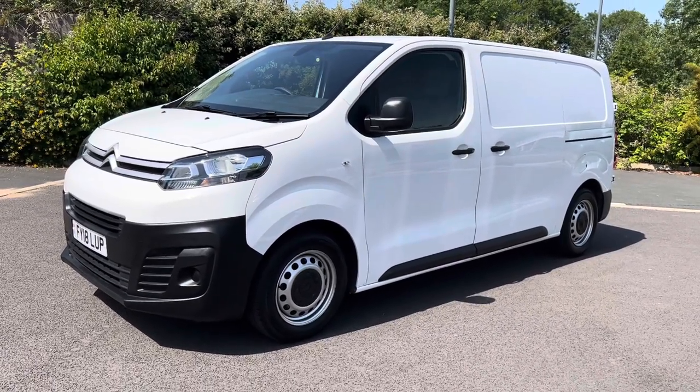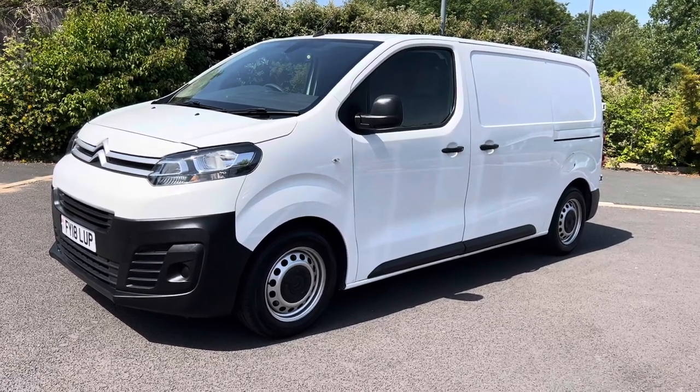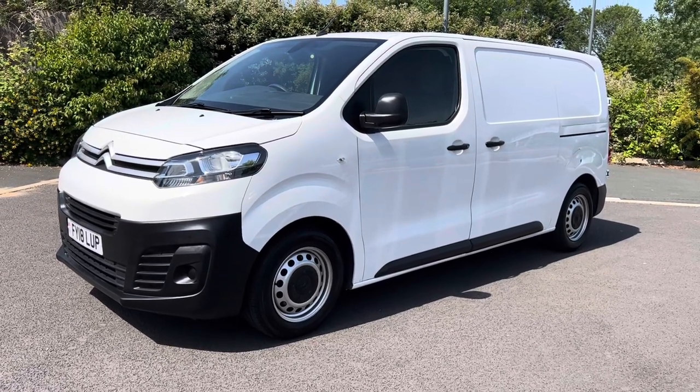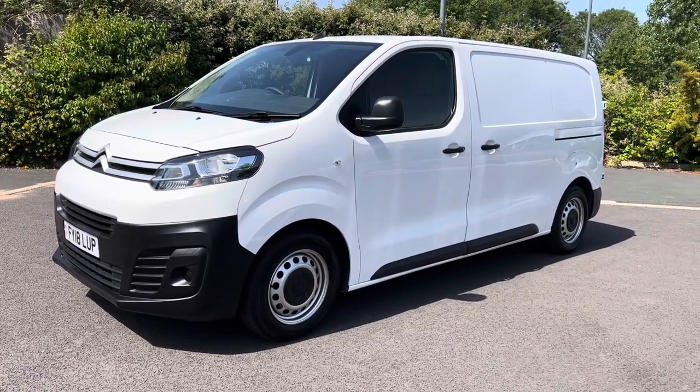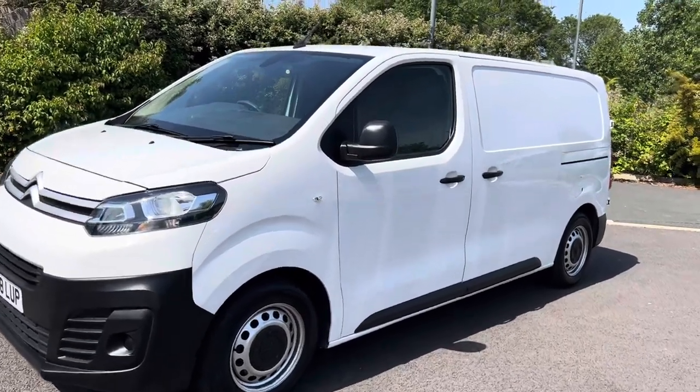This particular van is a two-keeper from new vehicle. It has covered 57,000 miles and is in good all-round condition. It is a Euro 6 model, so when it comes to emission zone charges you're looking good — no charges to worry about from that point of view, and I think they represent great value for money for what you get.